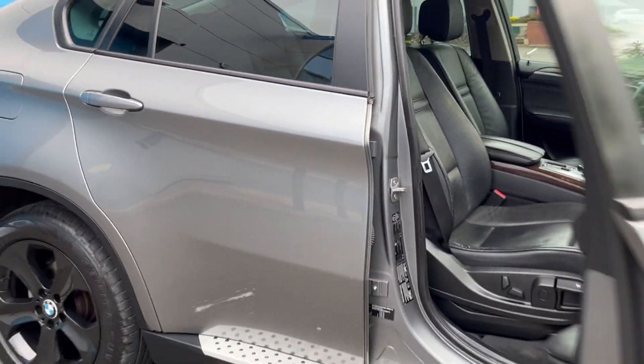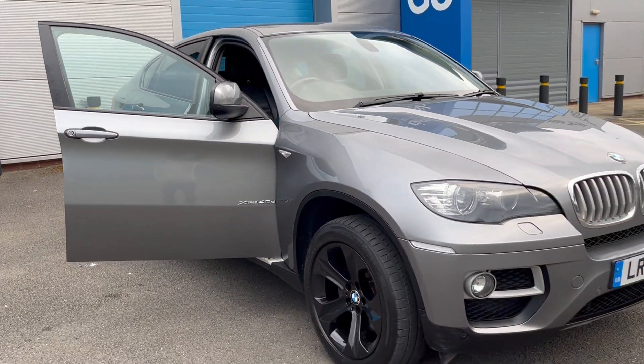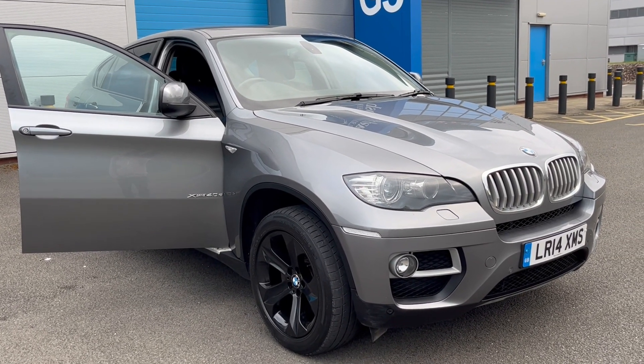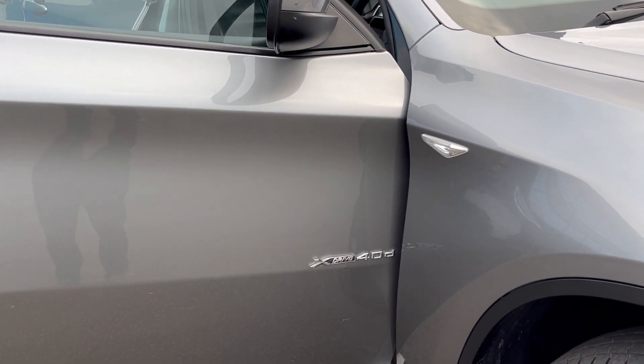At DJH we offer full dealer facilities including finance, warranty, and part exchange. Please do call us if you require any further information. Do remember it's the better 40d xDrive. Thank you.